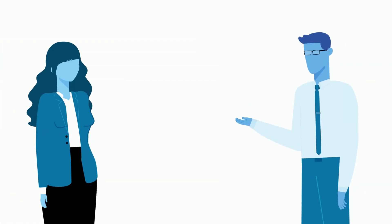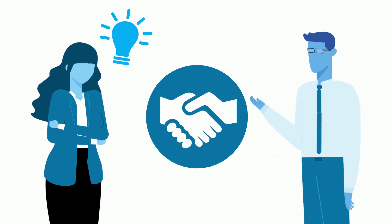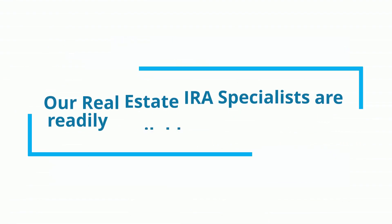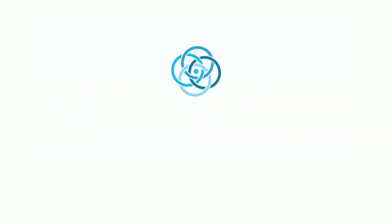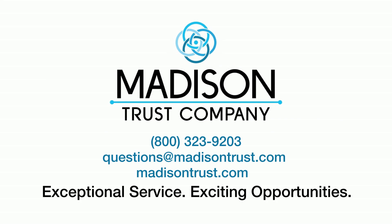It's best practice to speak with a financial advisor to determine which avenue suits your circumstances best. Want to learn more about establishing a real estate IRA? Our real estate IRA specialists are readily available to take your call. Experience exceptional service for your exciting investment opportunities at Madison Trust.